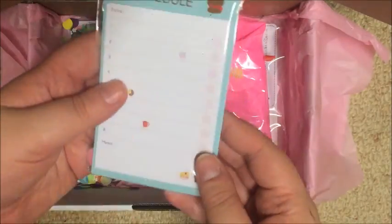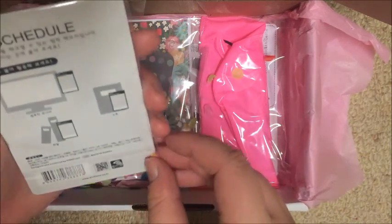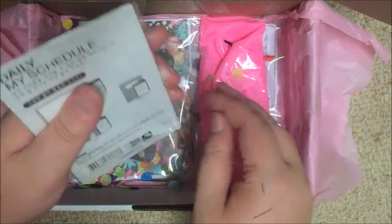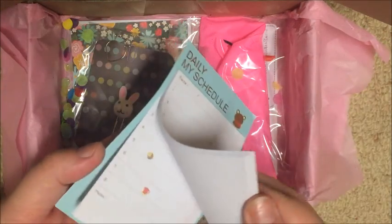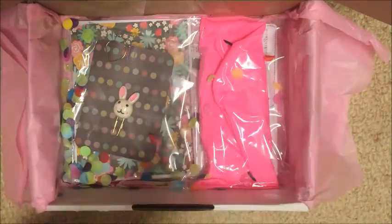Oh — that's not confetti — okay so this is a daily schedule and I think it's poster notes. I didn't open this before so I didn't look at it in detail. Yeah, it's poster notes — that's cool, I like that.